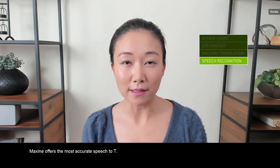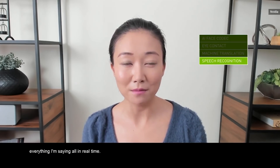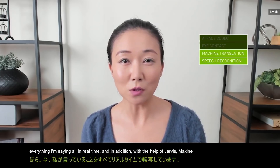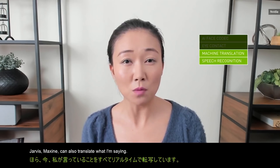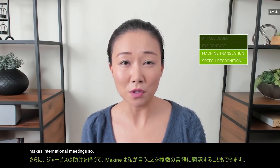When combined with NVIDIA Jarvis, Maxine offers the most accurate speech-to-text — it's now transcribing everything I'm saying, all in real time. And in addition, with the help of Jarvis, Maxine can also translate what I'm saying into multiple languages. That makes international meetings so much easier.